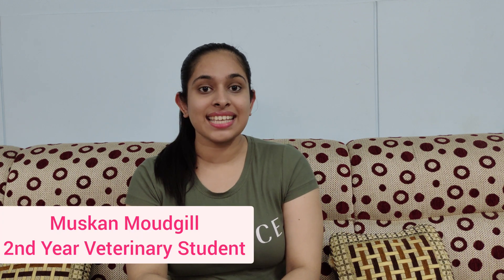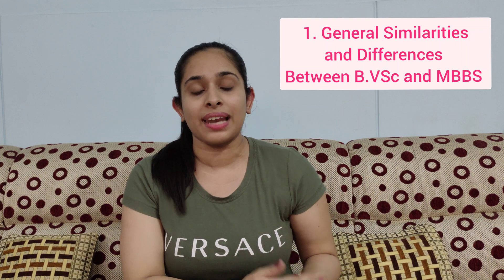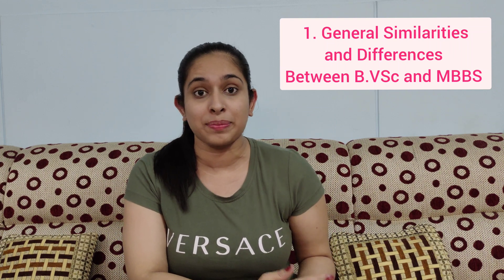Hi, I am Muskan Modgill, a second year veterinary student and welcome back to my YouTube channel. In this video we will be talking about two main topics, the first one being what are the general similarities and differences between BVSc and MBBS. This includes a basic outline of your bachelor's degree which you should be aware of while choosing to opt for becoming an animal doctor or a human doctor.